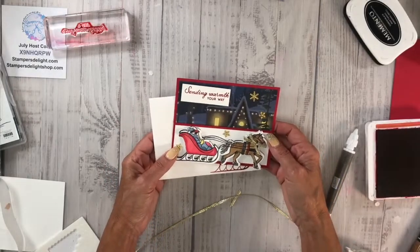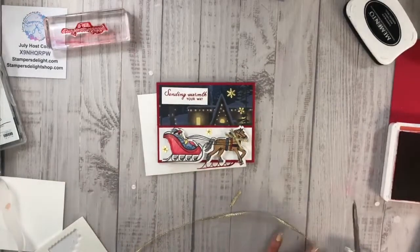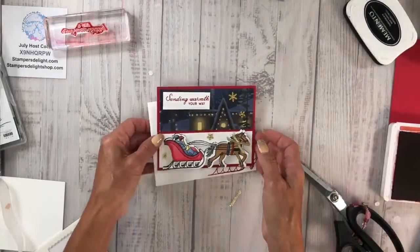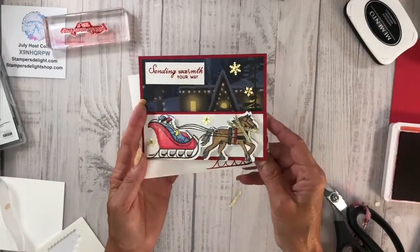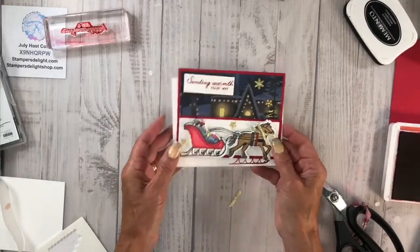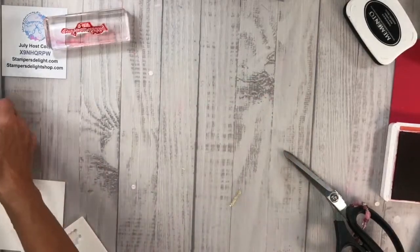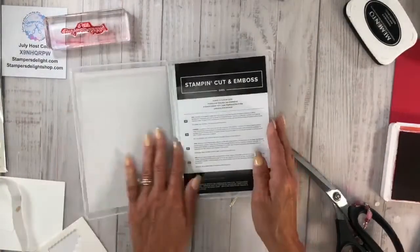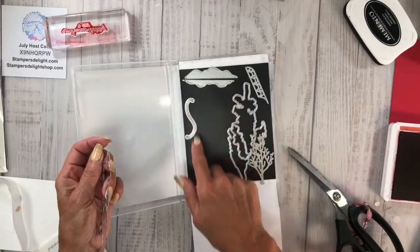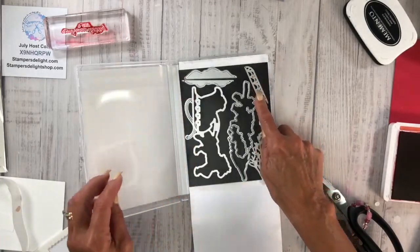You can copy any of my cards — when you post them, tag me so I can take a look. Tag stampersdelight.com. So there is my fun fold. Would you like to see another fun fold for today? Still shots will be on my blog. There are a lot of dies in this set — a lot of cute things you can do with it. You've got the snow die, the trees, the little bunny, the sleigh bottom.